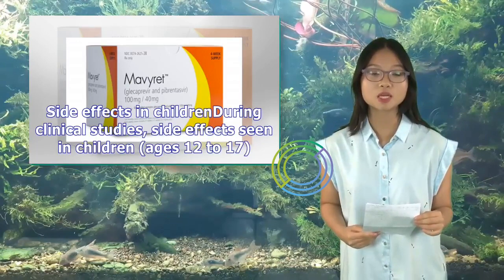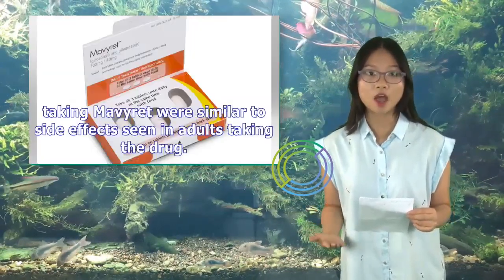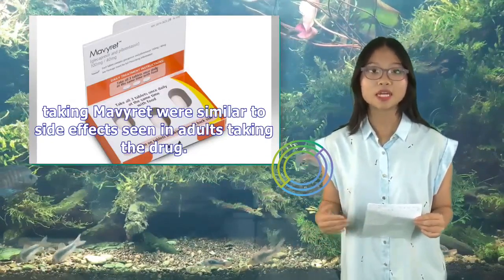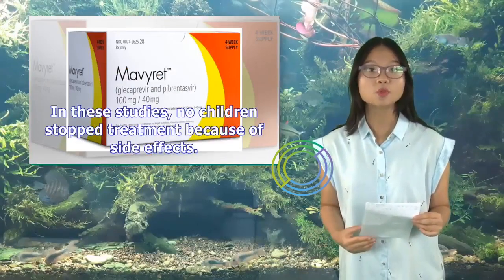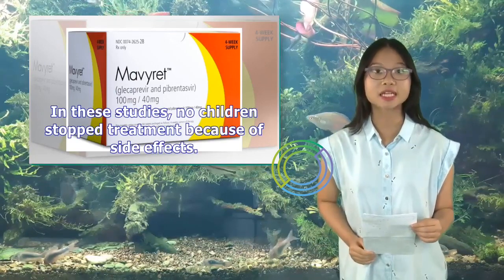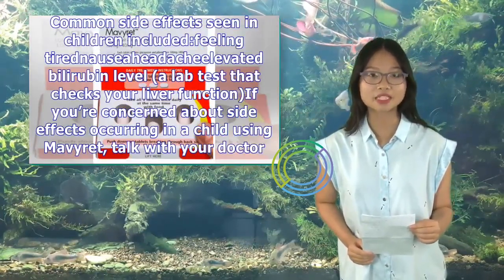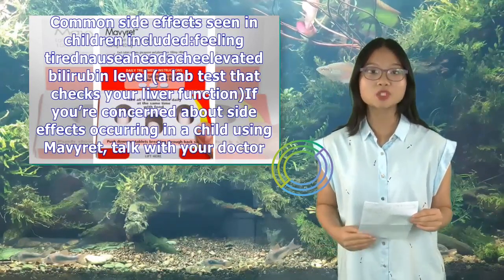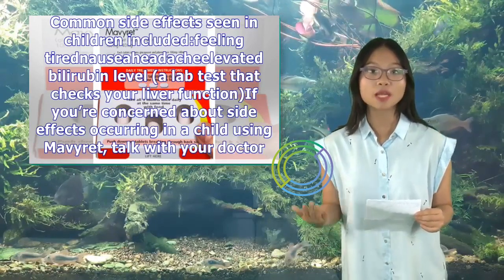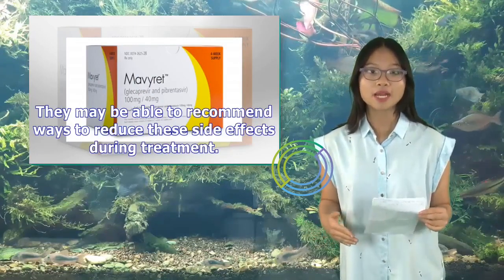Side Effects in Children: During clinical studies, side effects seen in children ages 12 to 17 taking Mavaret were similar to side effects seen in adults. In these studies, no children stopped treatment because of side effects. Common side effects seen in children included feeling tired, nausea, headache, and elevated bilirubin level. If you're concerned about side effects in a child using Mavaret, talk with your doctor.